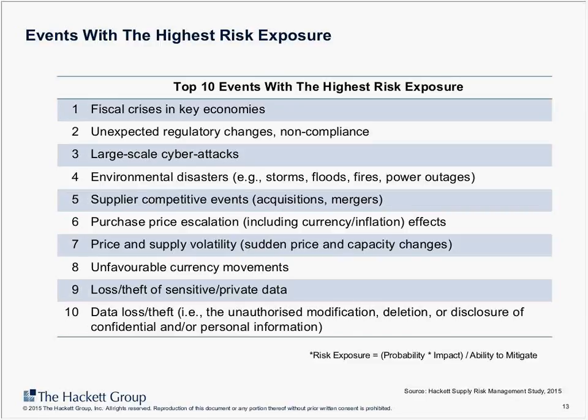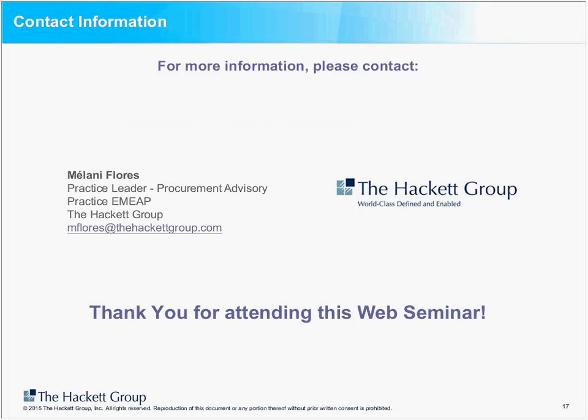I think we've covered a lot of material today. I don't see any further questions coming in, and we're almost at the top of the hour. Thank you very much for your participation, and thank you again to the Zycus team for inviting me to present. If there are any other questions later on, please share those with me and I'm happy to respond.